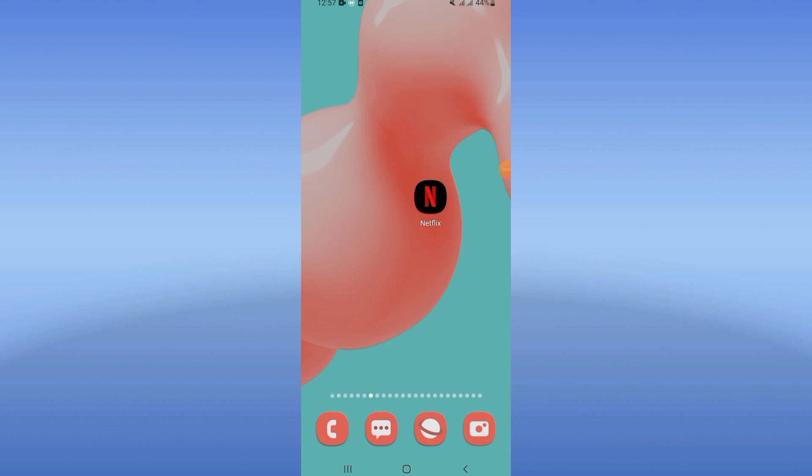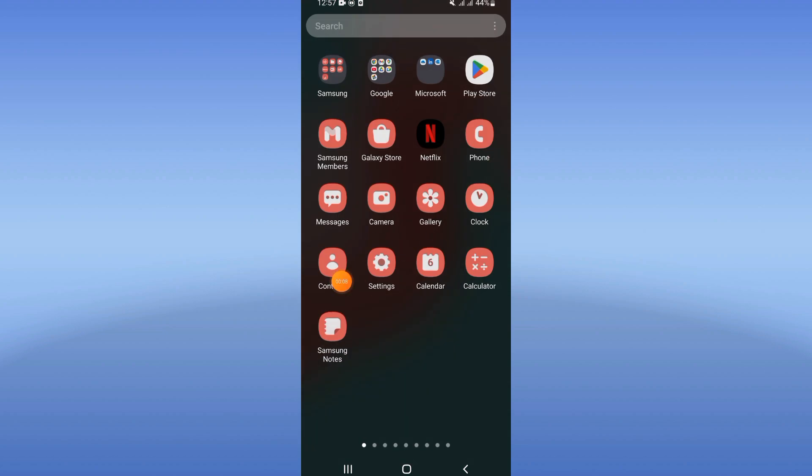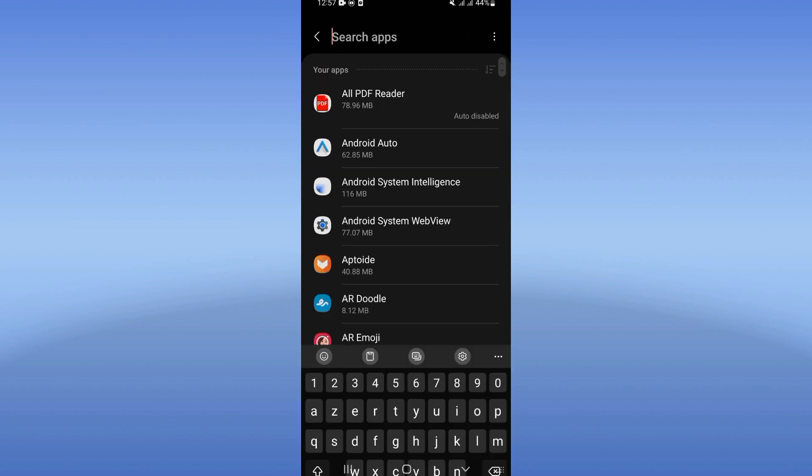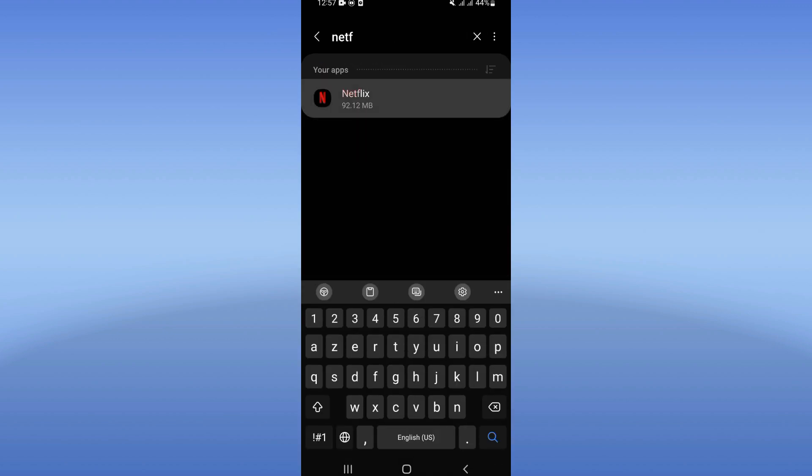Hello everybody, today I will show you how to fix the Netflix keeps closing problem. Open the Settings of your phone, click on the Apps option, search for Netflix, and click on it.